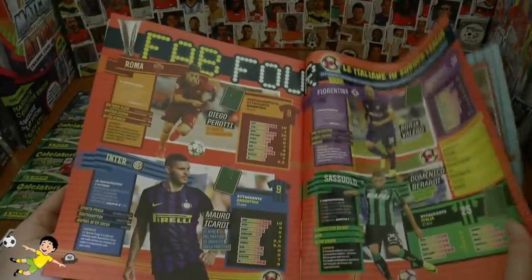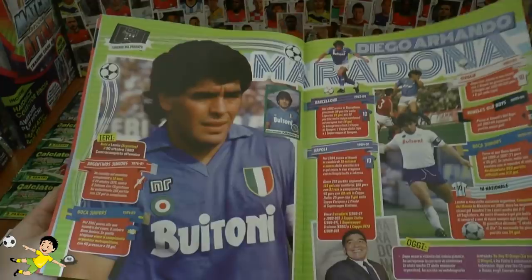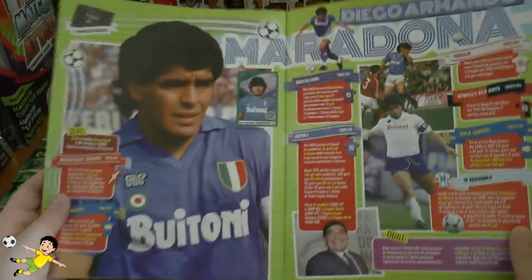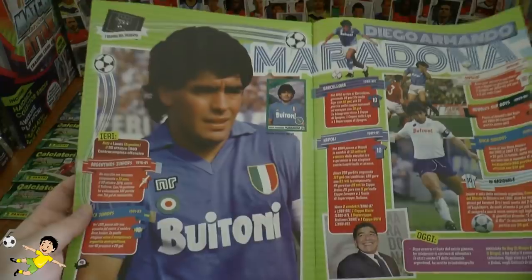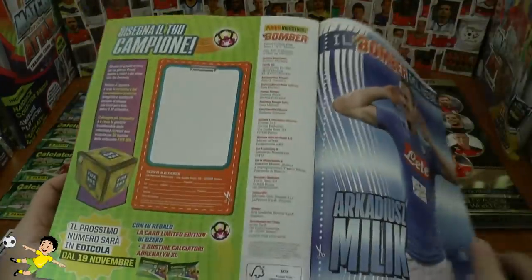And how to take a penalty. So really, really cool magazine, I really like the magazine. They've got Diego Maradona in there, and Pavoletti Quellorella. And that completes that Bomber magazine.